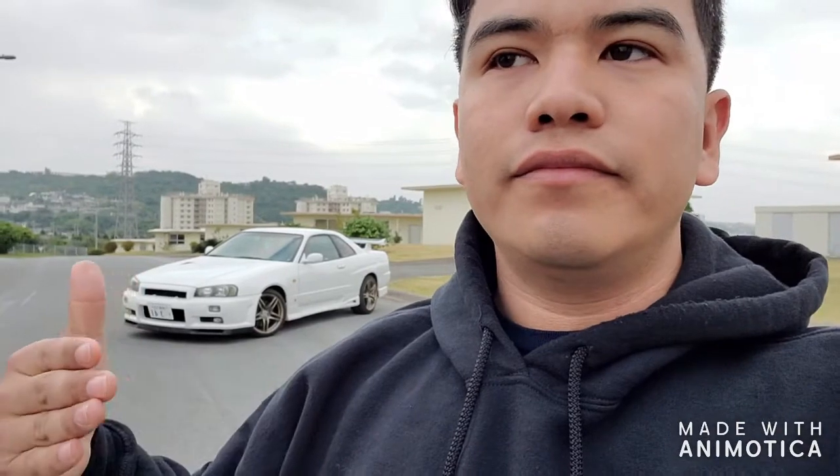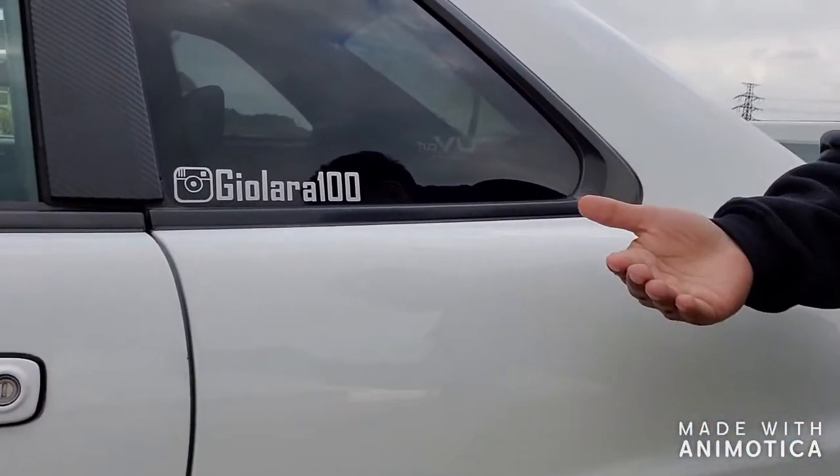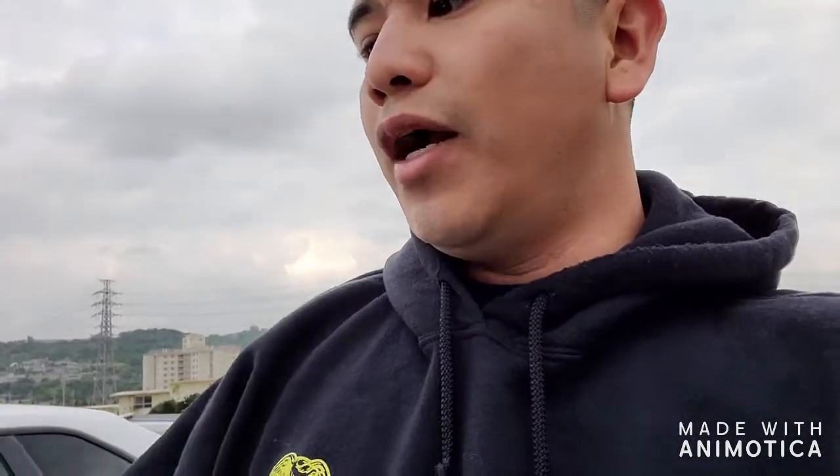That's my whole point — short answer: it's going to be half the price to build the car to where I want it compared to buying a stock GTR, and I'm on a budget. If you want to follow the build, my Instagram is right there. You can see pictures and things I post.